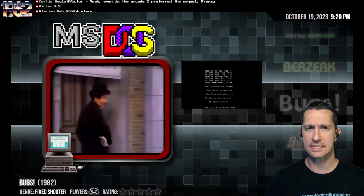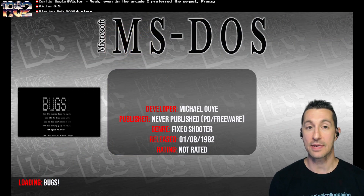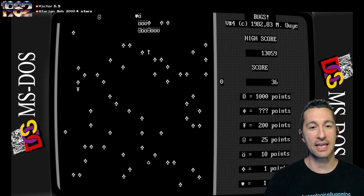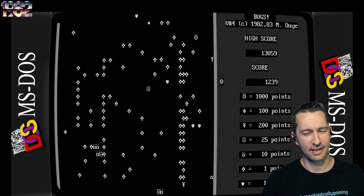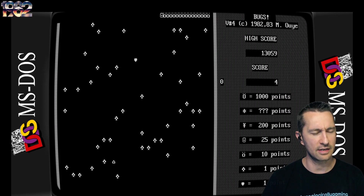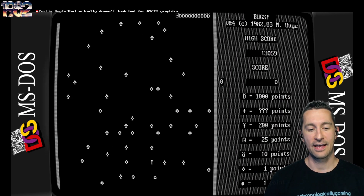Next we're going to MS-DOS, PC-DOS, or IBM PC-Booter. This is Bugs, a game we don't have any artwork for — just a few screenshots. Let's pop in and play Bugs by Michael Oye at the beginning of August 1982. Going from home console to home computer, take a look at this: all ASCII graphics. Nice touch with the high score table on the right side. Version 4, 1982-1983 — this originally released in August 1982, then a revision later in 1982, version 4 in 1983, and version 5 in 1984.